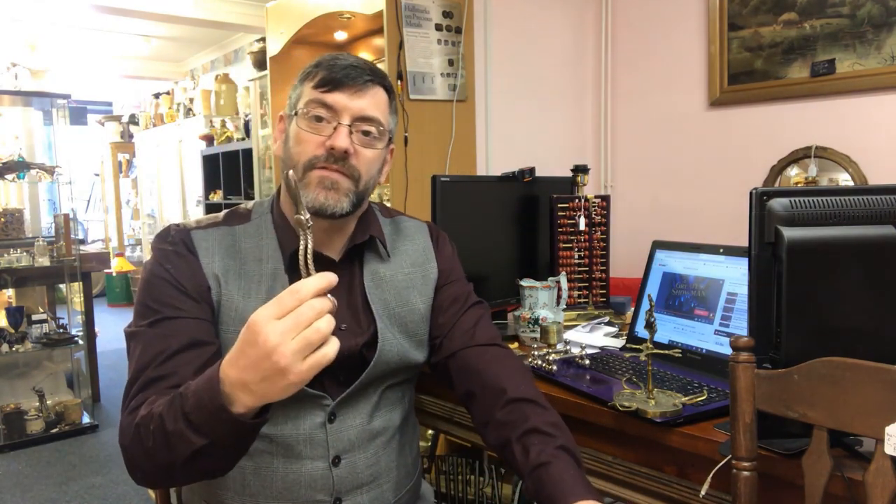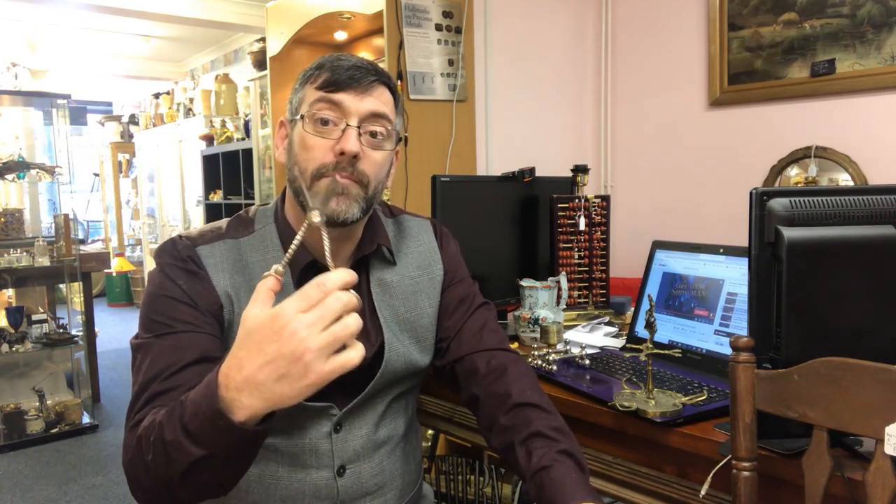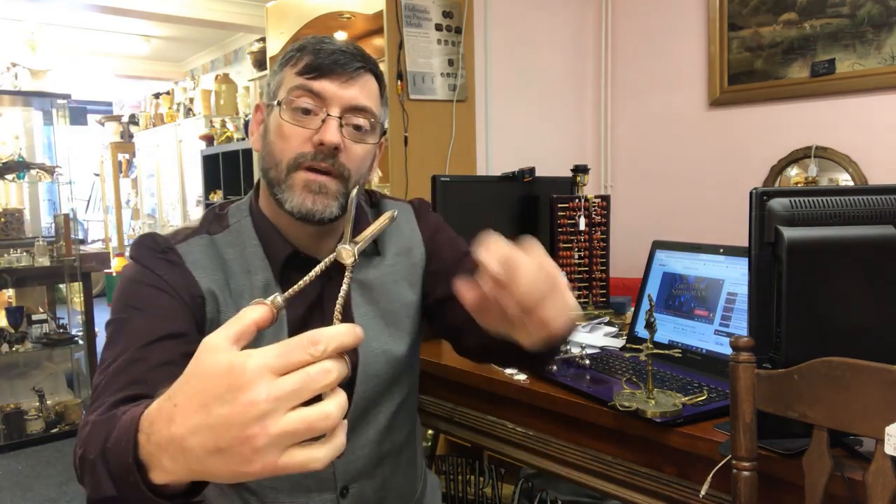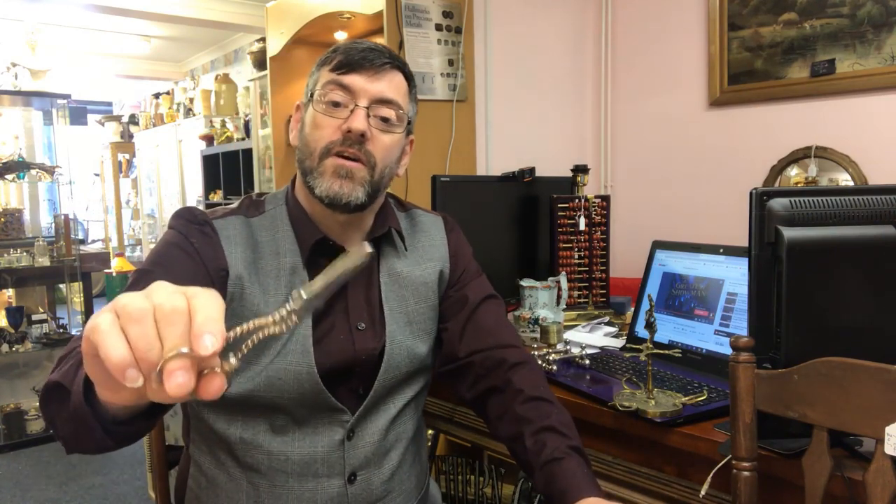How many of you guessed scissors for these? It does make life a bit easy when it looks like that, but what kind of scissors are they? They're for cutting grapes — they're grape scissors. That's why it's got the L shape here. So you've got a nice set of grape scissors.